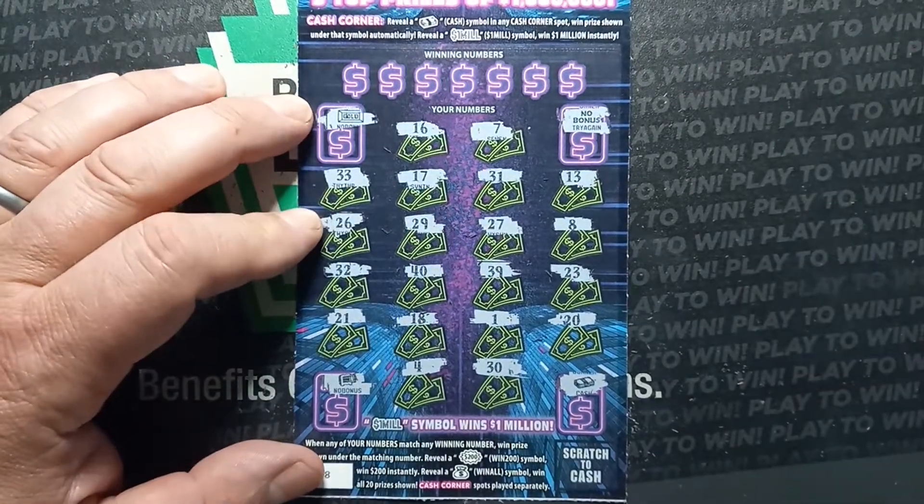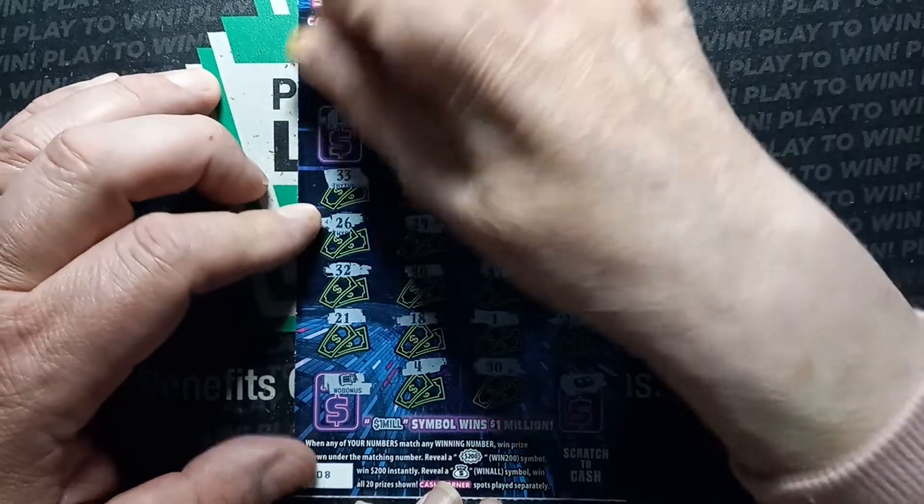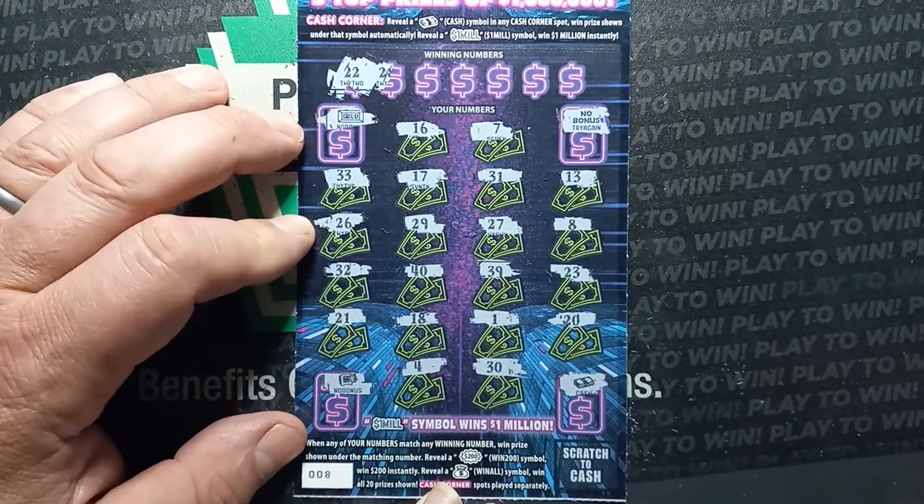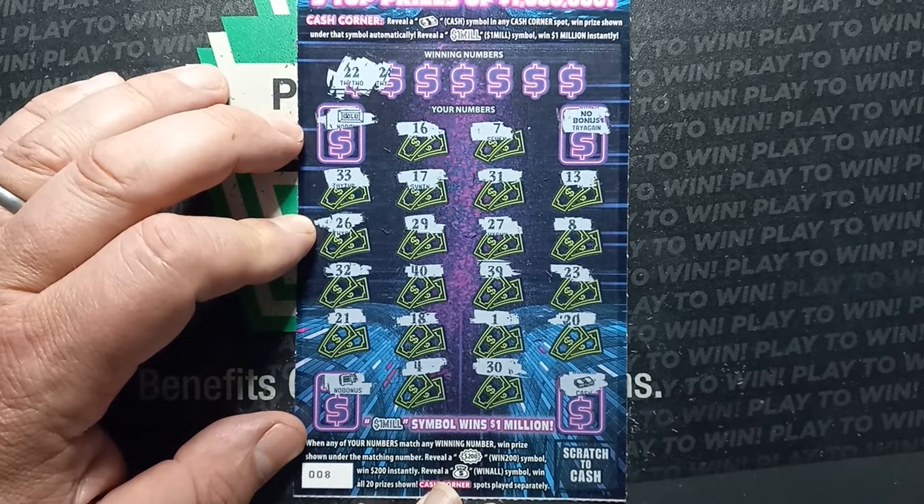Let's do our numbers and see if we get a match. So this one is a winner — 22, we get a 22. So 23 and the 21. Go ahead, do the next one.